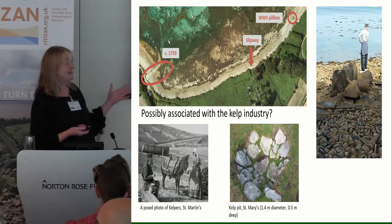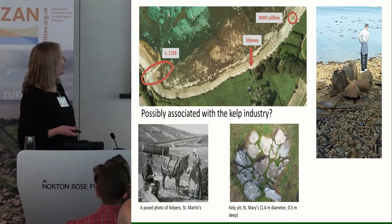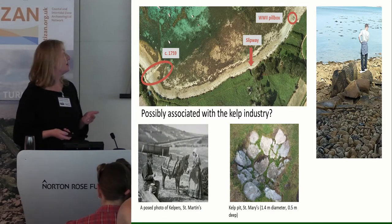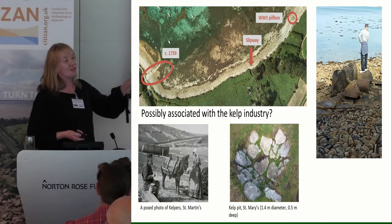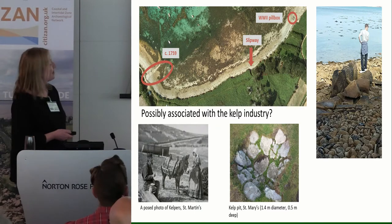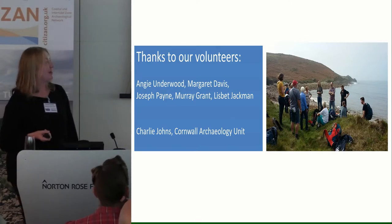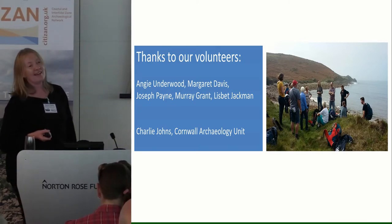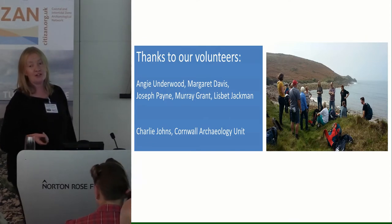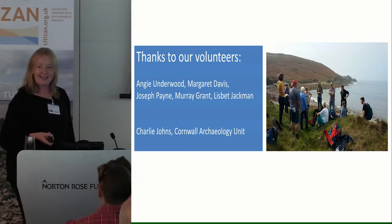If anybody has seen anything similar in terms of the structure, it would be really good to hear and to firm up what it's all about. We were very lucky to see it and to record it — it's a very beautiful and distinctive thing with a certain character to it. But we wouldn't have been able to do any of that without our fabulous volunteers, who brought not only hard work and dedication but also an amazing amount of local knowledge, which was really helpful throughout the week. We learned a huge amount about this particular part of St. Mary's. Thank you very much.